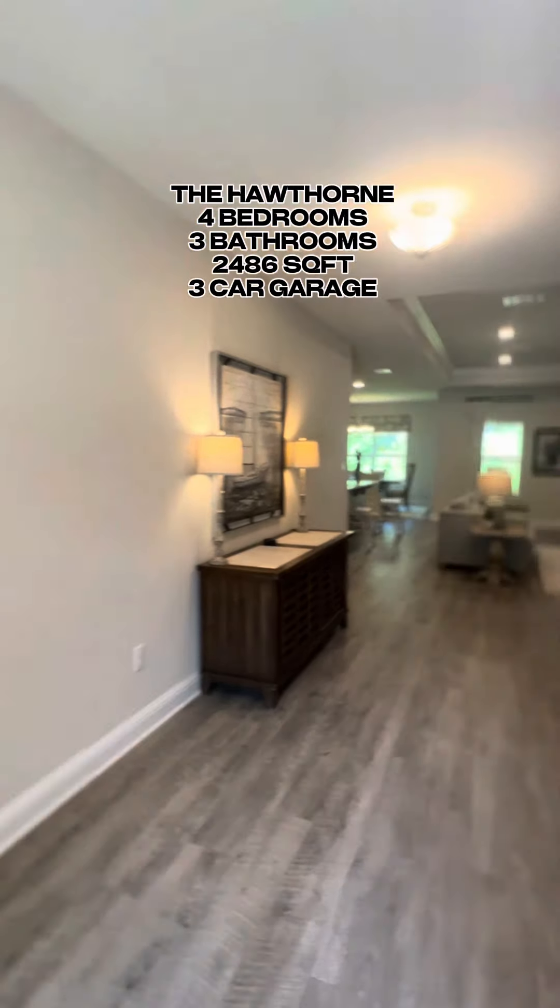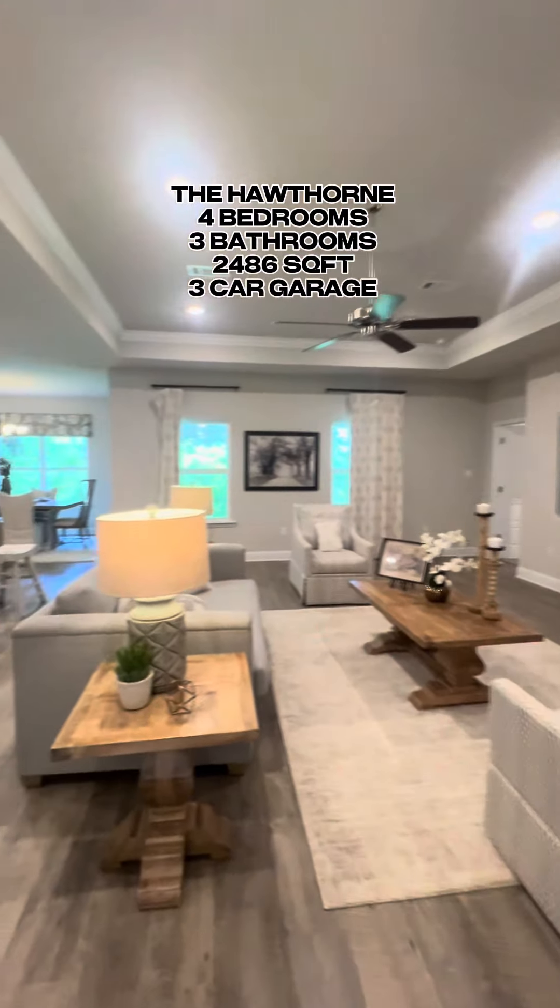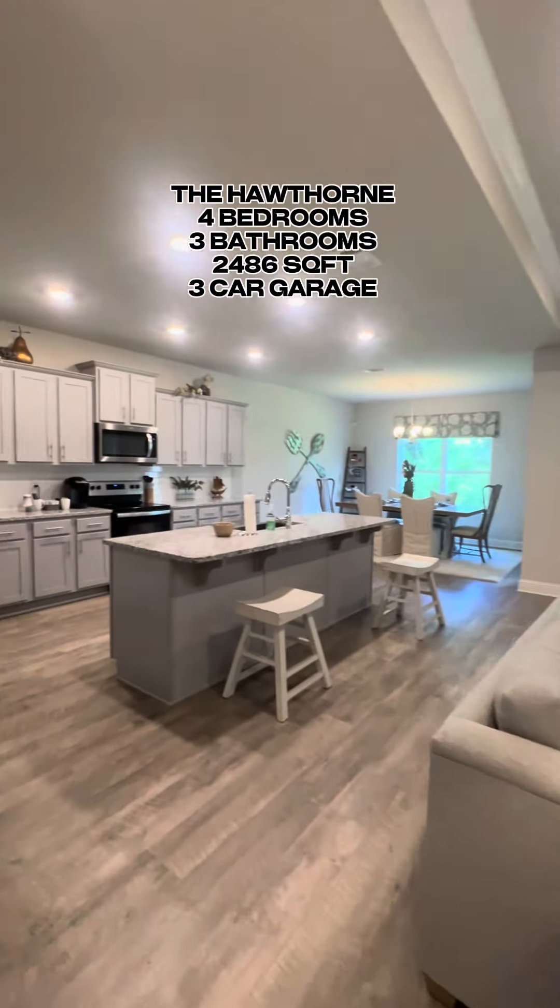This Hawthorne floor plan features four bedrooms, three bathrooms, over 2,400 square feet, and a three-car garage.